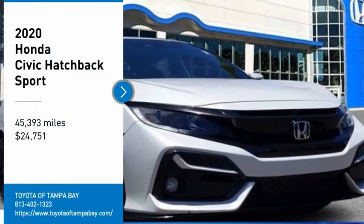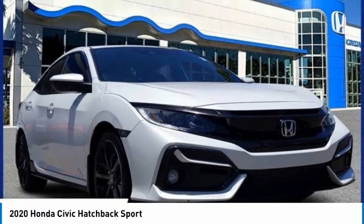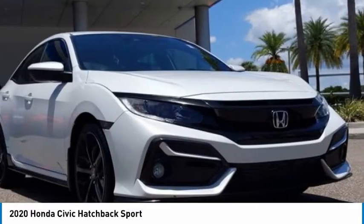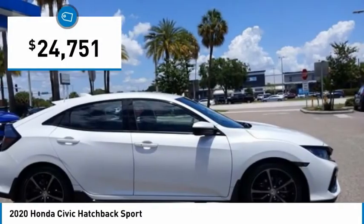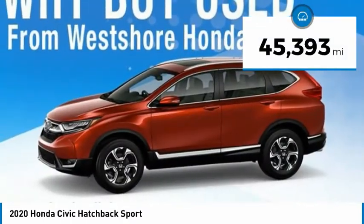Come test drive the 2020 Honda Civic. Practical, awesome gas mileage, and incredibly reliable, and is priced below $25,000. This vehicle has less than 50,000 miles.